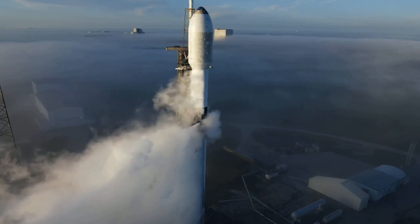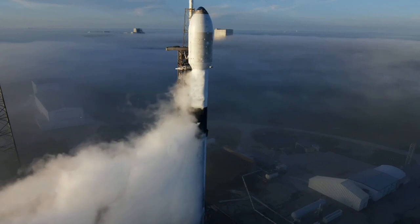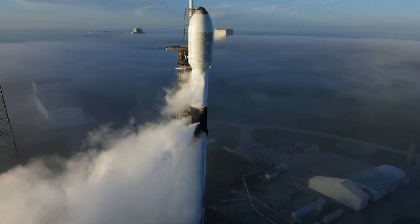Go for launch. Our launch director has given that final go for launch. All systems are go. Let's listen in to the terminal count and watch as Falcon 9 takes our 53 Starlink satellites into orbit.